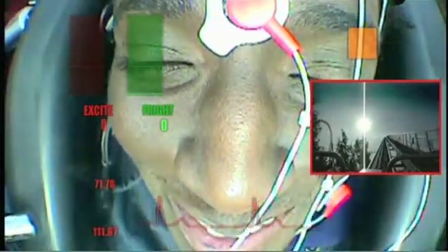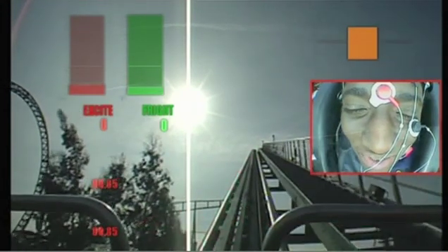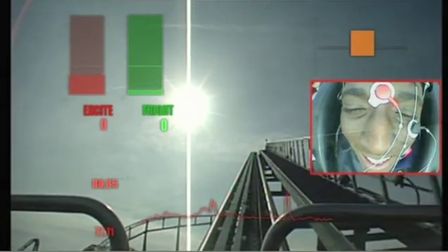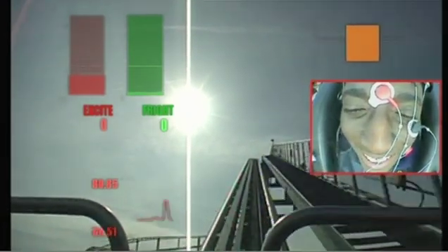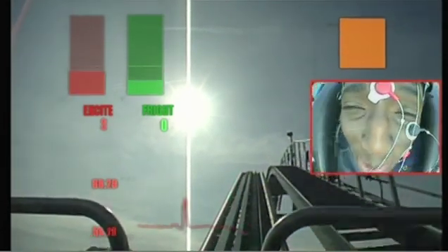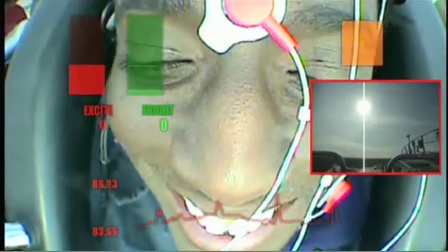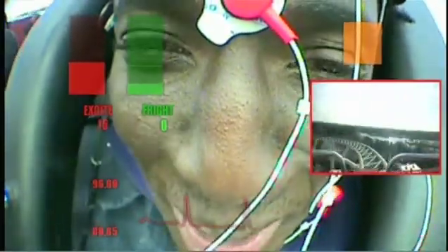Here we go. We can see Andy's heart rate starting to increase gradually — he's obviously anticipating the ride. Those peaks on the heart rate are starting to squash together, and that orange box is starting to glow bright orange, so his stress levels are increasing. We've reached the top of the hill.